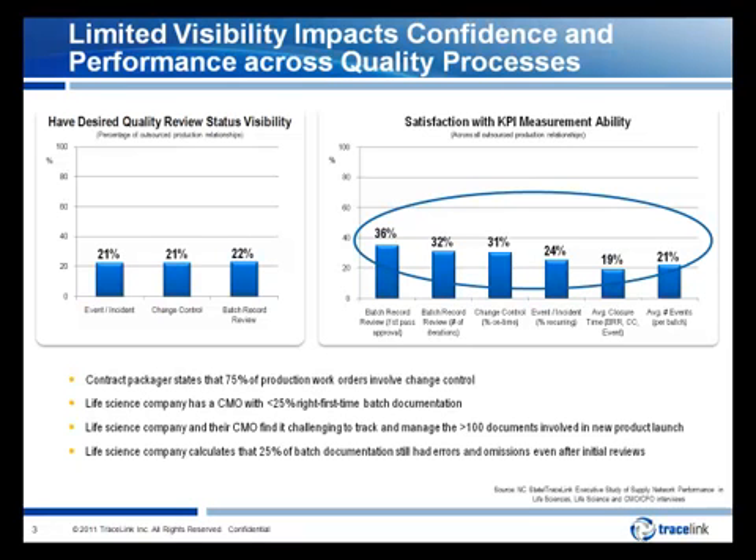Third, documentation errors introduced due to manual exchange of information: a life science company and their contract manufacturer find it challenging to track and manage the greater than 100 documents exchanged and approved in preparation for a new product launch. And finally, a general lack of repeatability and predictability across the quality processes shared by partners and customers. A life science company found that before an OPEX program was started, only 3% of batches manufactured at the plant had right-first-time documentation, and even after review, 25% of these records still contained errors and omissions due to insufficient review processes between the customer and supplier.